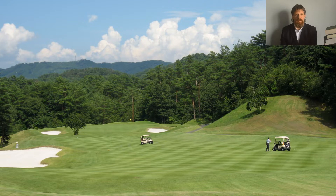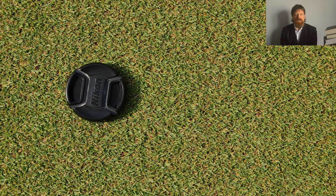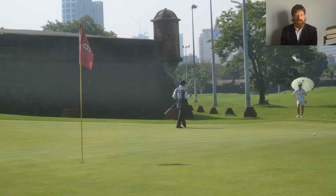This grass is called Cori in Japan. The common name in English is manila grass. This is a fine-bladed grass, and it is tolerant to close mowing — so close, in fact, that it can be used on putting greens.